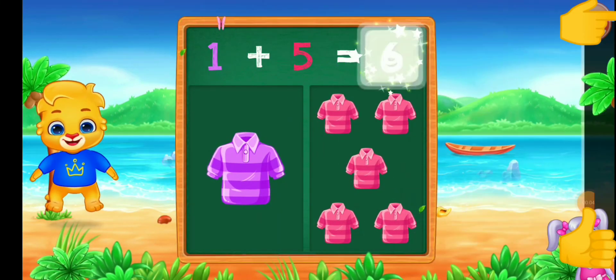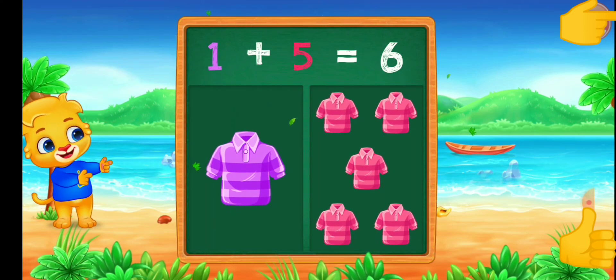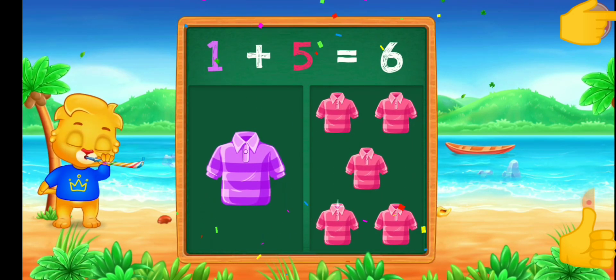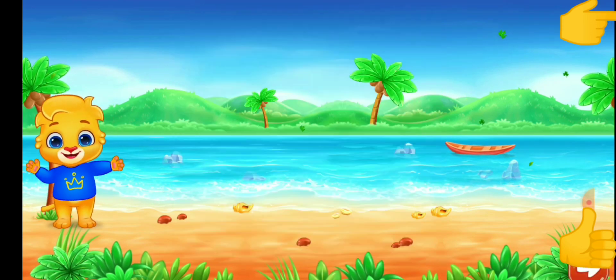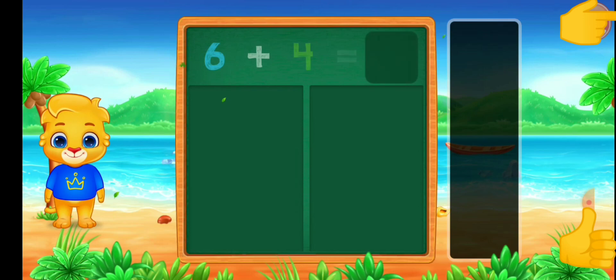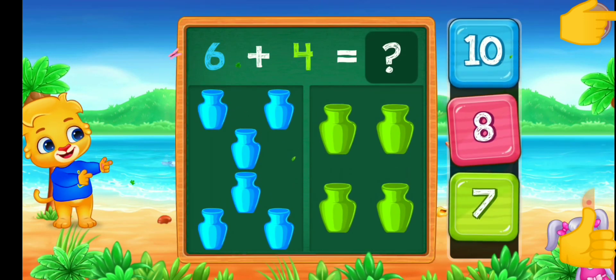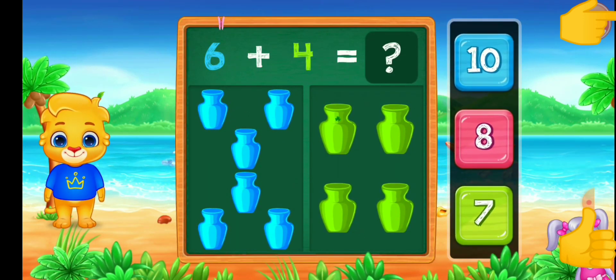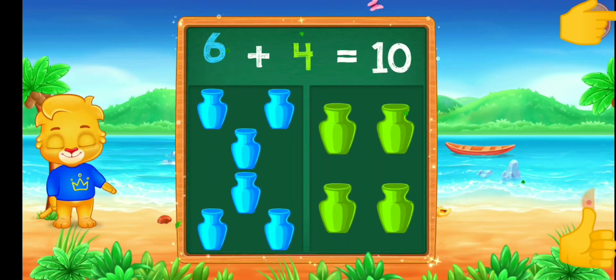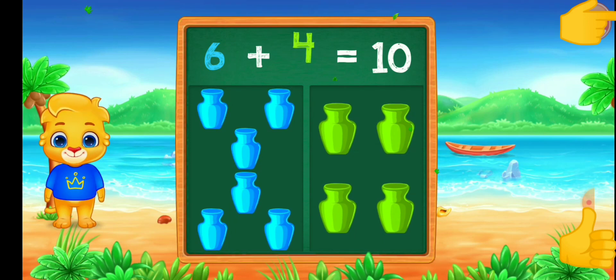1 plus 5 equals 6. 2. 1. 10. 6 plus 4 equals 10.